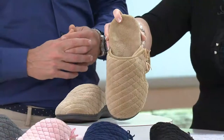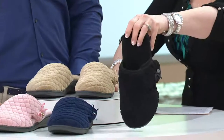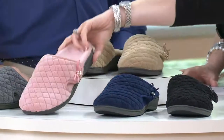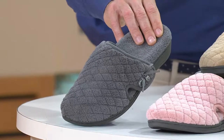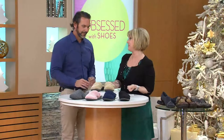These are only at QVC — you can't get these anywhere else. Here are your colors: tan, black, navy, blush which is a beautiful soft pink, and gray. Those are all your wonderful color options.